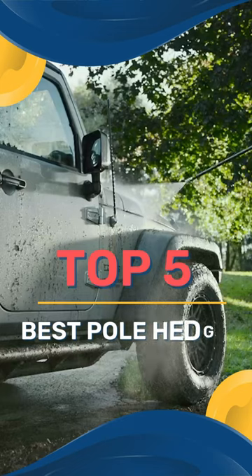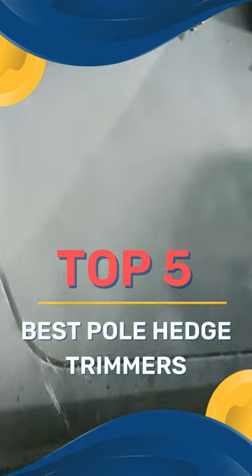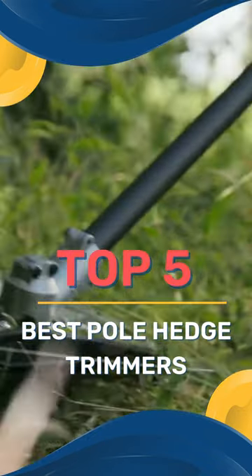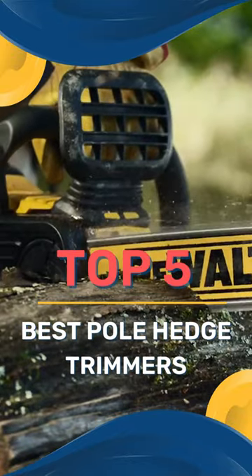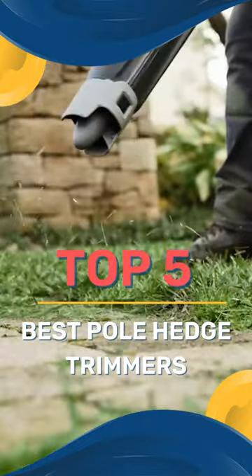Welcome to tackle any outdoor trimming job with ease and efficiency — we present the Best Pole Hedge Trimmers. These trimmers' telescopic adjustable shaft and adjustable pivoting head provide unmatched control and agility, making short work of even the most labor-intensive trimming tasks. With its lightweight construction and dual-sided cutting blades, this trimmer is easy to transport and store.